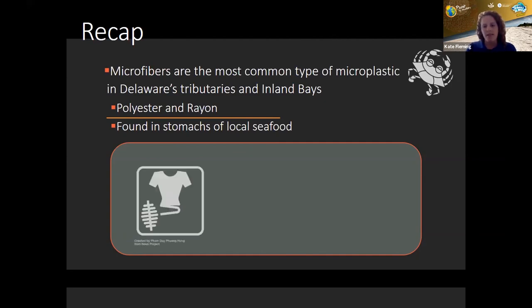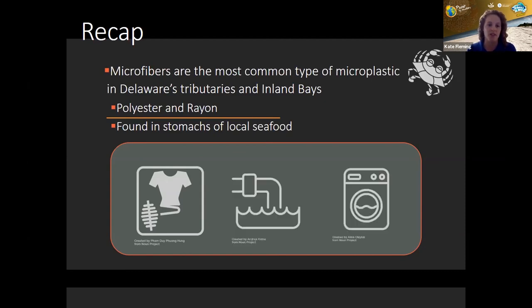These fibers come from textiles commonly used in clothing products. It's widely understood that one of the key contributors to these fibers in the environment is the effluent associated with domestic laundry. Since most of us are doing laundry — whether at home or in a laundromat — this is something we're going to talk about today.